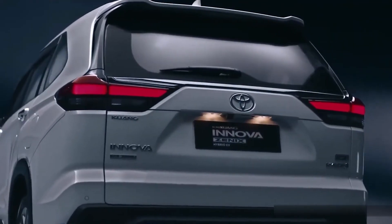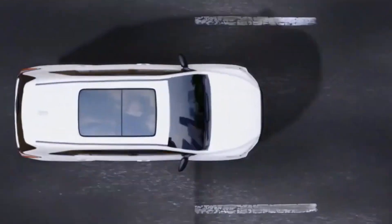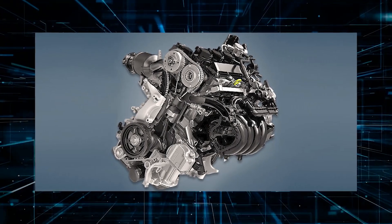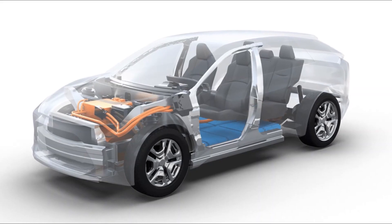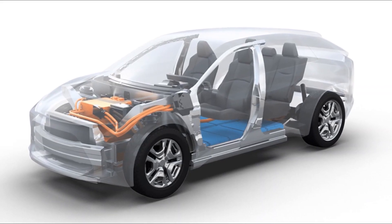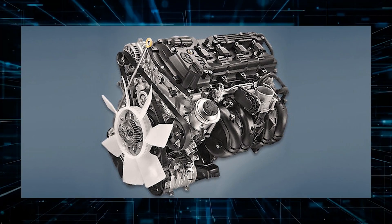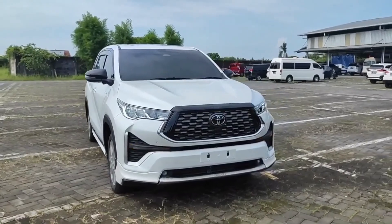While the diesel's horsepower is slightly lower at 149 PS, it packs a serious punch. There's also the 2.0-liter M20A FKS engine producing 174 horsepower and 205 newton-meters of torque — more than the current 2.0-liter 1TR-FE engine that makes 139 horsepower and 183 newton-meters of torque.